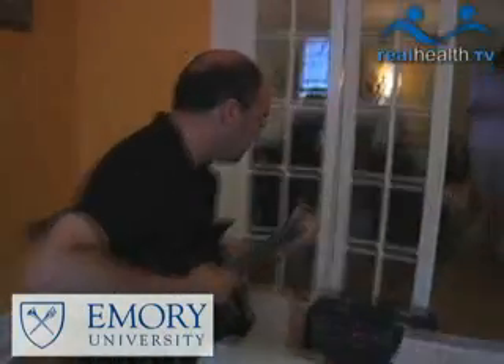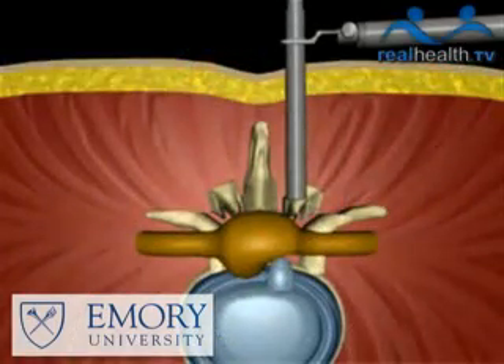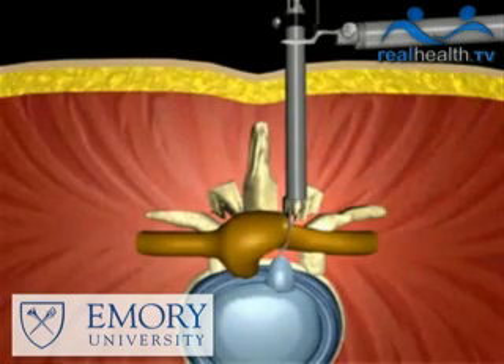The procedure Joel had, which is called a microdiscectomy, is really a very standard operation for a disc herniation. The goal of a microdiscectomy is to remove just the herniated portion of the disc that's pushing on the nerve root and causing the pain.